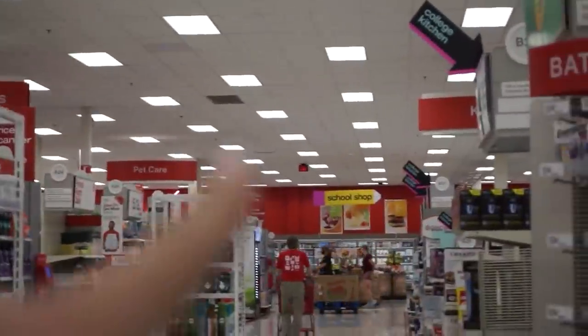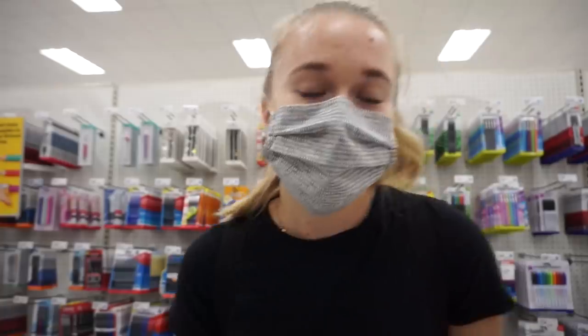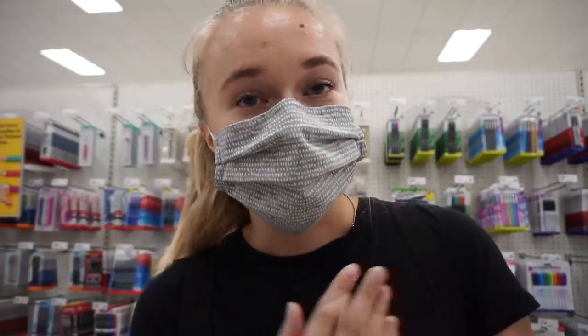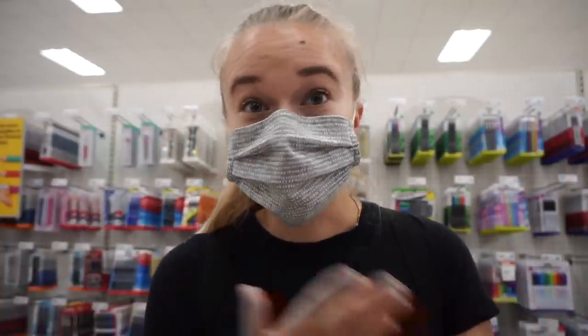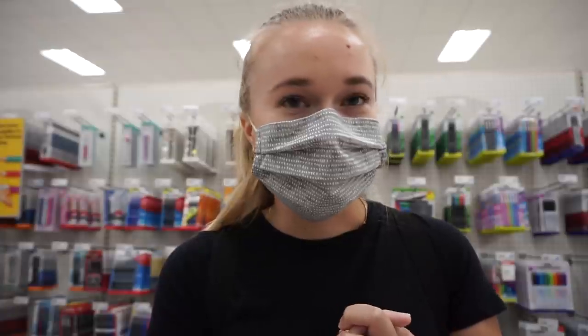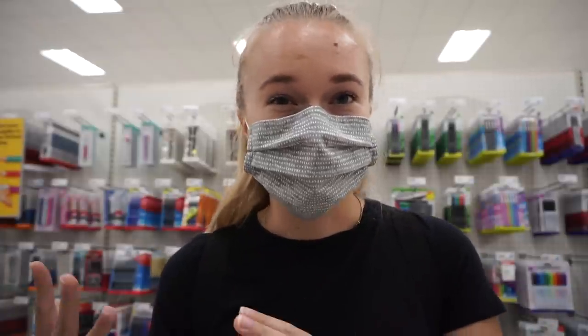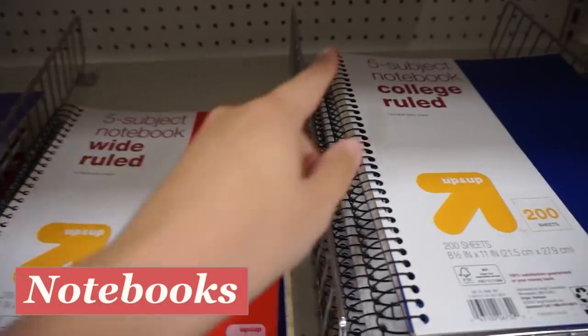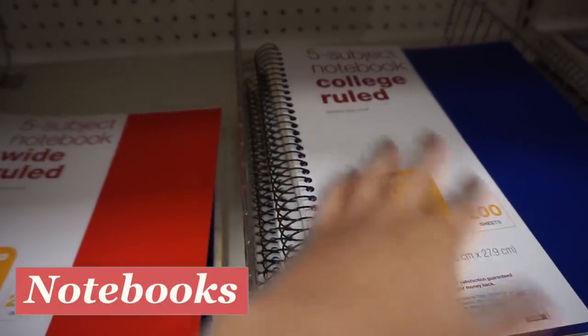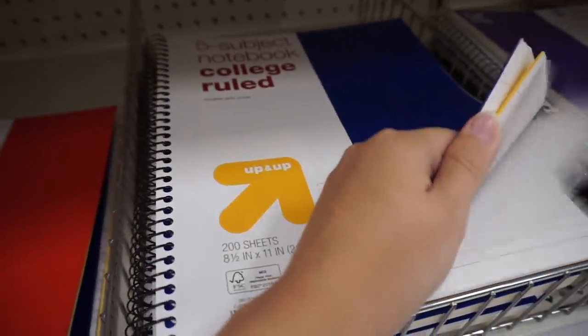Before I take us all the way back to the school supply section, I'm actually going to go through the office supply section. I actually do most of my school supply shopping in this section because it has a lot more adult things and less of the elementary, middle school type of stuff. First things first: notebooks. It can't get more obvious than college-ruled. This is honestly essential because you're able to fit so much more on a page than with a wide-ruled notebook.